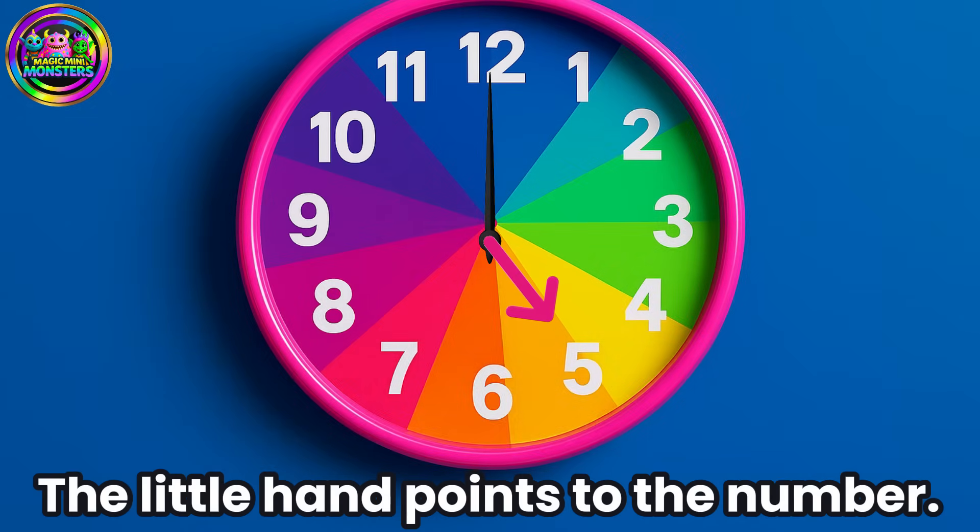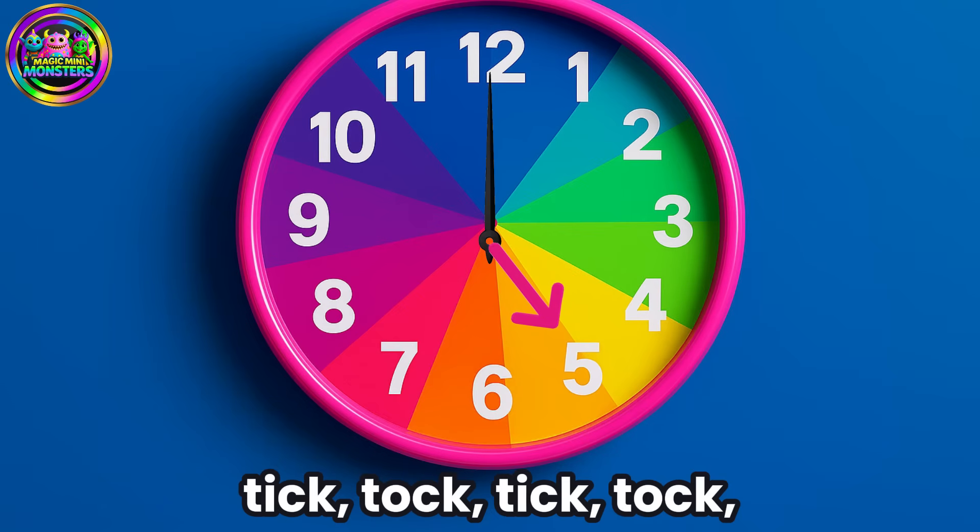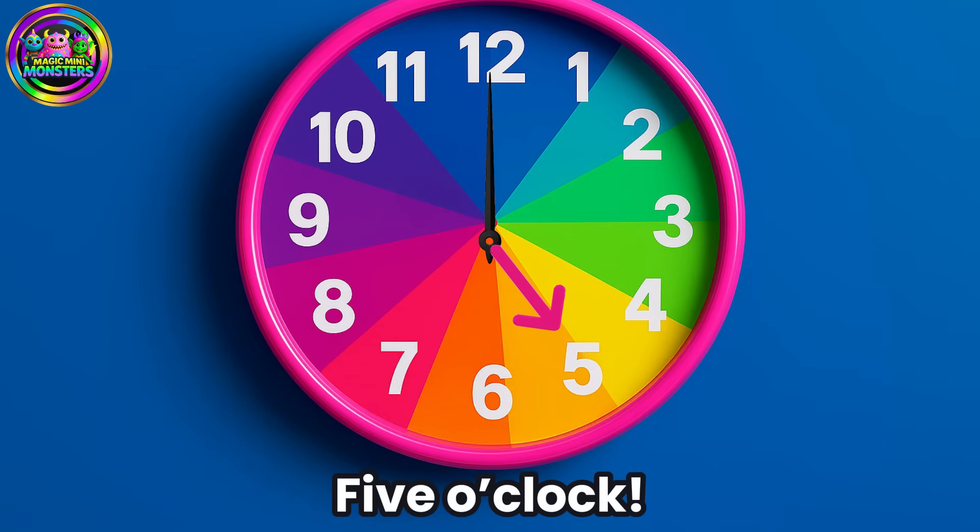The little hand points to the number. What time is it? Tick-tock, tick-tock, tick-tock, tick-tock — 5 o'clock!